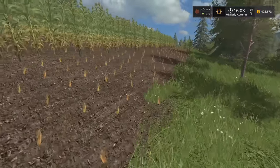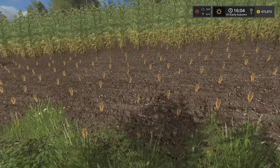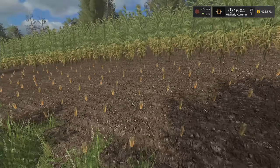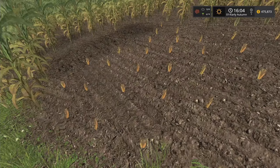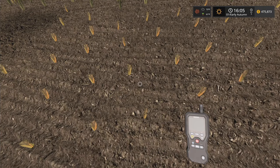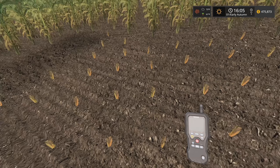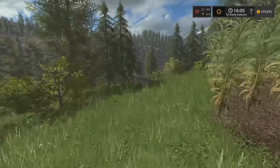Yeah, this swatch here didn't really grow — I guess I got it planted too late. It's that bare patch, we'll have to get that sorted next time around. Looks like it never did grow in. Zero percent growth, so not sure what happened there. I did get it in a little late, maybe that caused some issues.